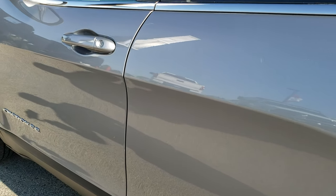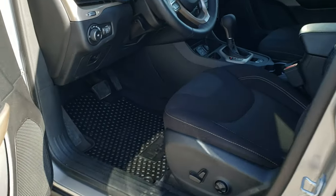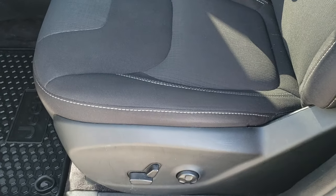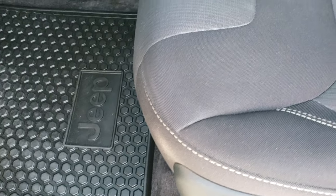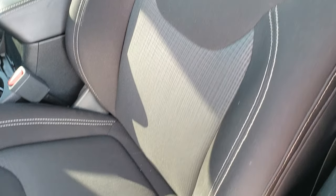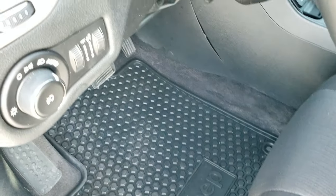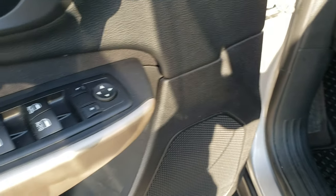Down this side, very clean. This one does have the cold weather group, so you get the heated mirrors, the heated seats, the all weather floor mats, power driver's seat — no rips or tears — and it does have the driver's side lumbar. Auto headlamps, power windows, power locks, power heated mirrors, and the tilt and telescopic steering wheel.